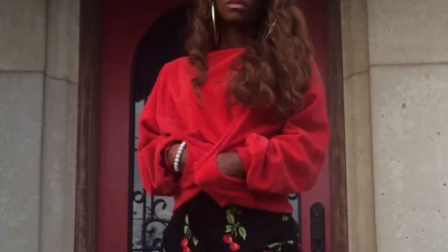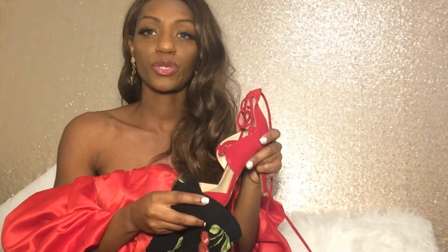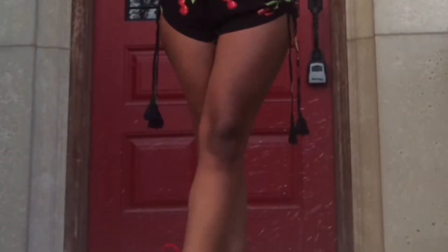Last but not least, I have these cherry shorts — I'll insert a picture of me wearing them here. I just love them. They're super sassy with a little tassel detail on the end. With this look I paired a pair of red shoes, which will also be available on my Poshmark, and they look lovely together.